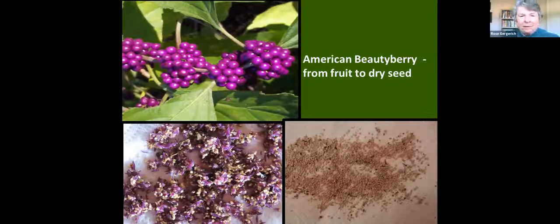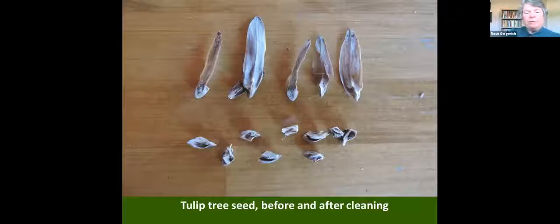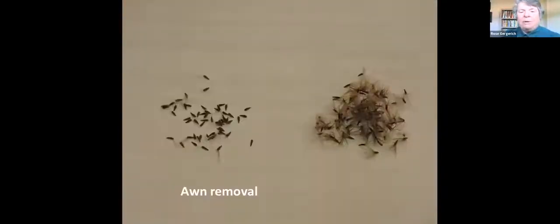Different techniques we've learned to clean seed — commercial production is mechanized to do this sort of thing. This is a tulip tree seed — you can see the wings on top and the seed is actually down below, so we can remove just the seed part for storage. This appears to be joe-pye weed — you can see a lot of fluff associated with it, but here it's been cleaned and is ready for storage.